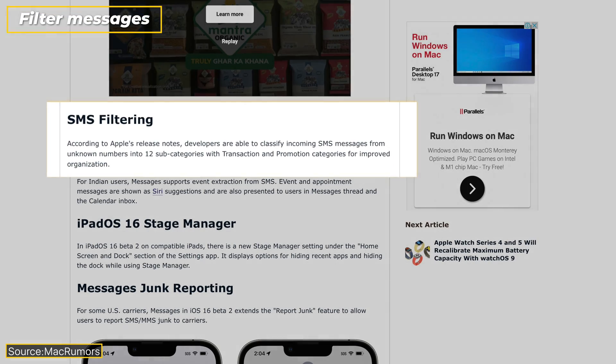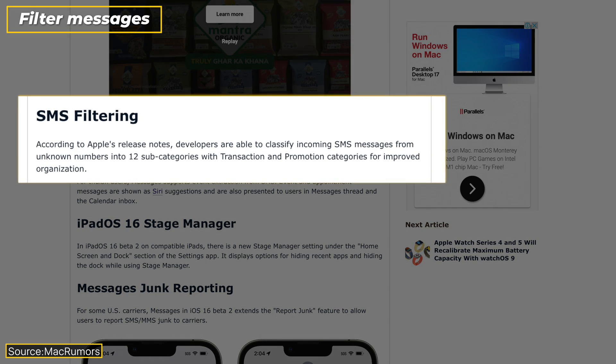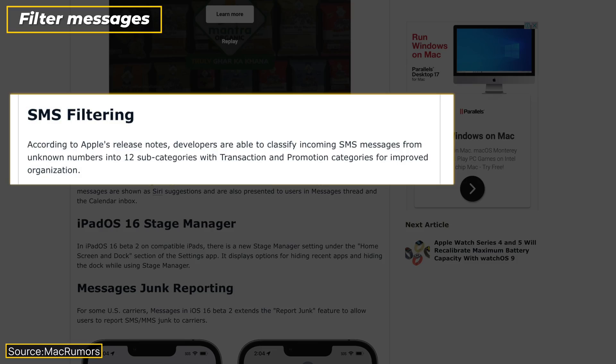Another major update comes to the Messages app. As Apple mentioned, the Messages app will now be able to filter messages across 12 new subcategories in Promotions and Transactions. With this update, this feature is going live.